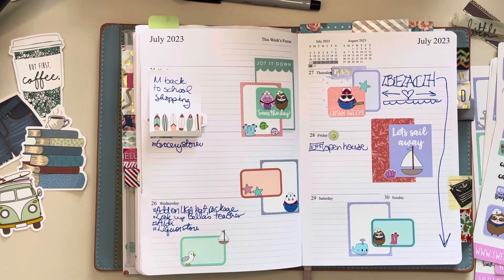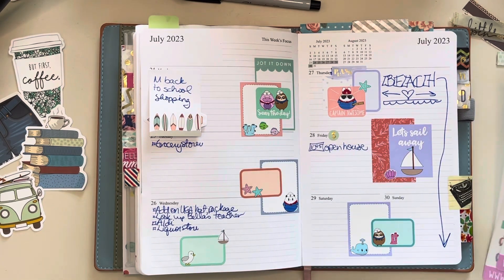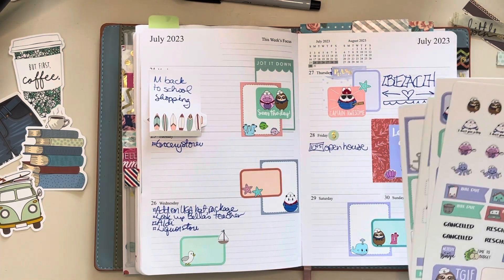Oh my gosh, it's so cute. I love it! Man, these are so cute.